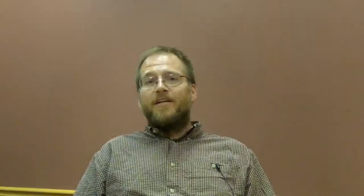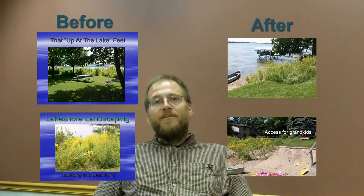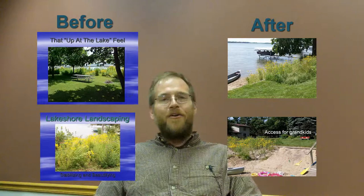We found out that our original materials were scaring the socks off of people — that's why only two people would come up at the end of the presentation ready to restore their shoreline while everyone else would kind of file out and not talk to me. We were able to change the presentation and emphasize new things.